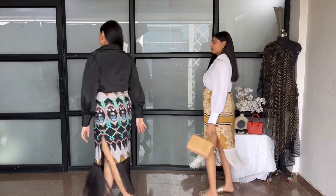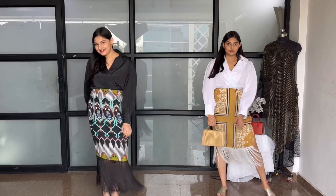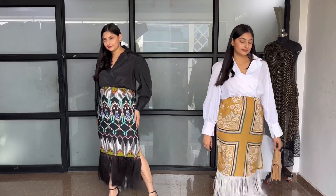Hi guys, and welcome back to Wabi Sabi Styles. Today I'm going to show you how we can style these shirt print dresses from day to night, so please keep watching.